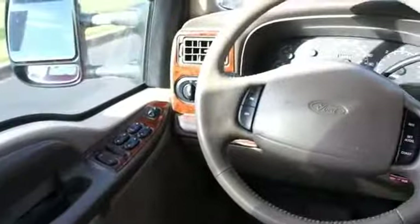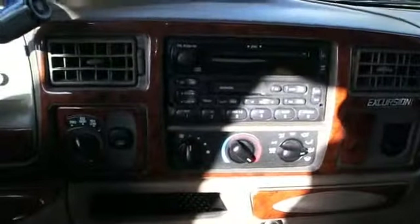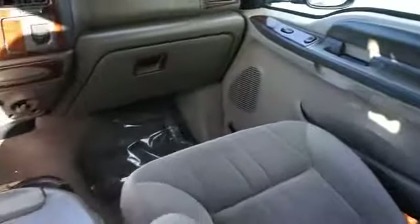Inside you'll find an adjustable tilt steering wheel, cruise control, a trip computer, air conditioning, power door locks, power windows, and power steering. Rest easy knowing this vehicle comes with a Carfax vehicle history report from Carfax, the most trusted provider of vehicle history information.